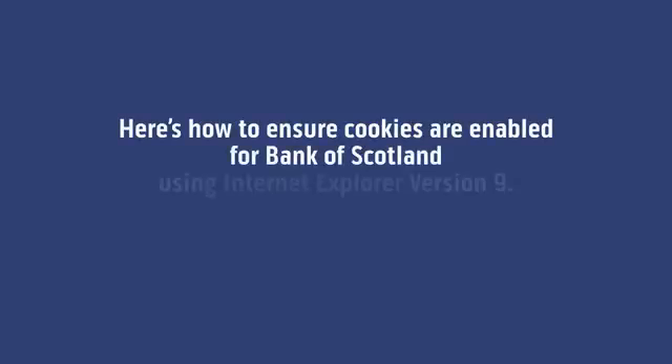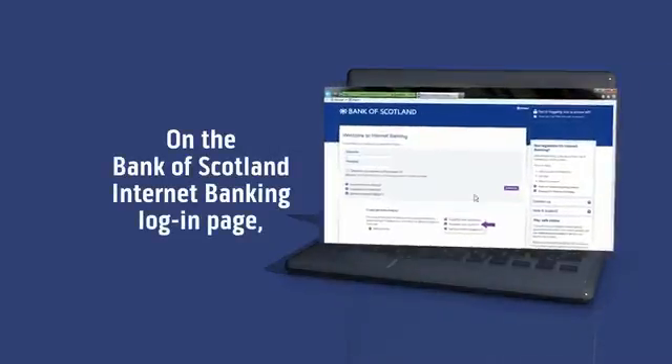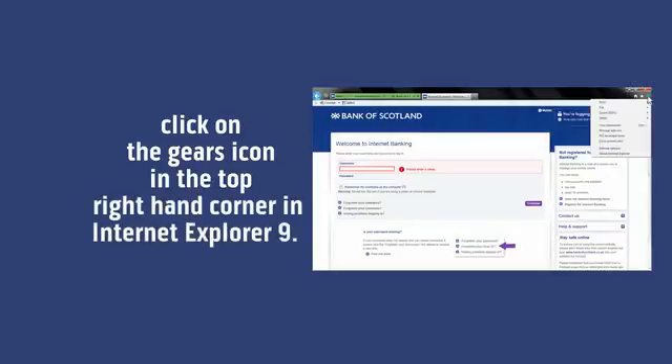Here's how to ensure cookies are enabled for Bank of Scotland using Internet Explorer version 9. On the Bank of Scotland Internet Banking login page, click on the gears icon in the top right hand corner in Internet Explorer 9.